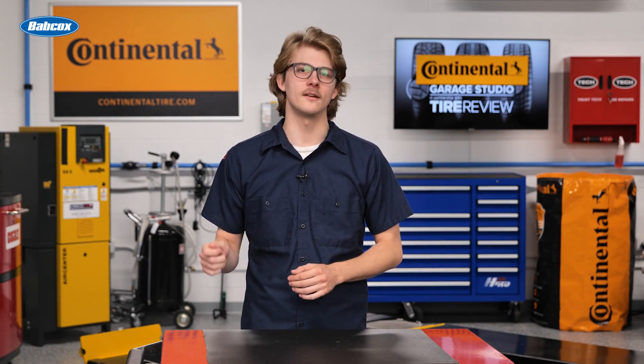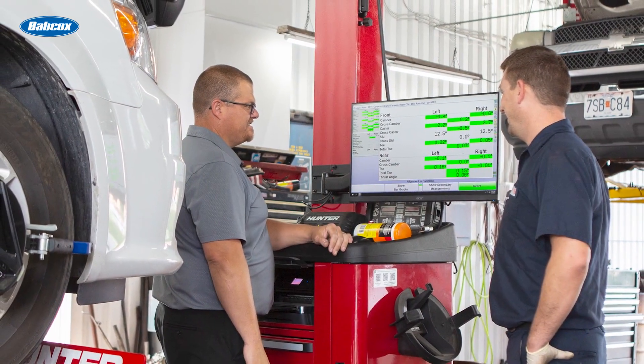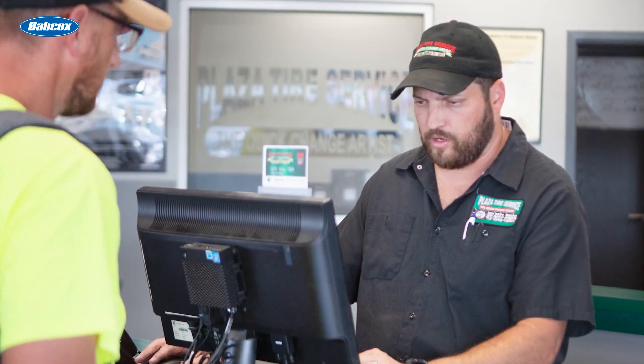The goal is to catch maintenance issues early before they accelerate tire wear. Pointing out these problems provides an opportunity to educate customers and build trust. With your expertise, they can address suspension and alignment needs to maximize their tire investment.